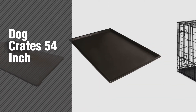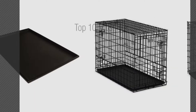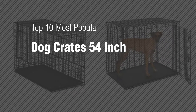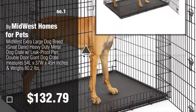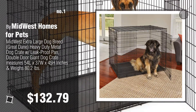If you're looking for dog crates 54 inch, here's a collection you've got to see — the top 10 most popular dog crates 54 inch. Number one, most popular, by Midwest Homes for Pets. Watch this video and get inspired. Number two, another great product by Midwest Homes for Pets.